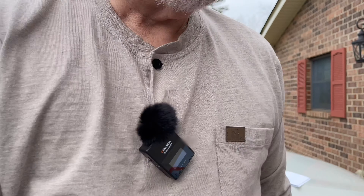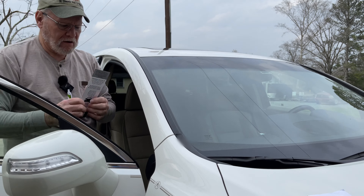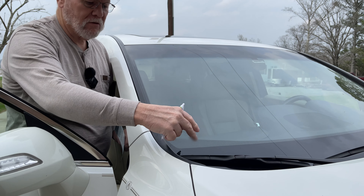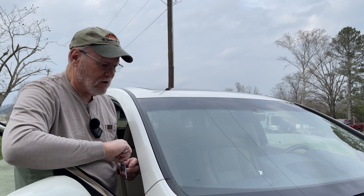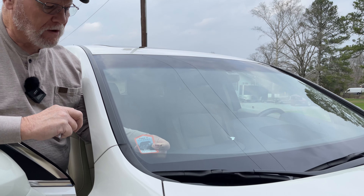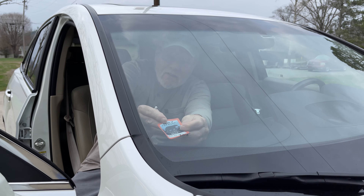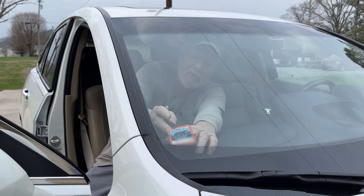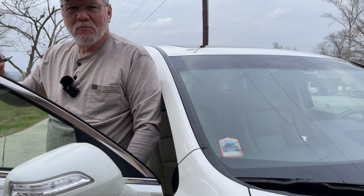Now we're going to take it and put it on the windshield. The instructions say to put it on the passenger side on the lower part of the windshield. Some windshields, if yours is like mine, have a black border at the bottom — I suggest you go up a little bit higher, away from the black part, so the rangers won't have any problem seeing it when they come to your car to check for the Park It Forward parking pass. There it is — you're legal to park anywhere in the Great Smoky Mountains National Park for as long as you want to stay.